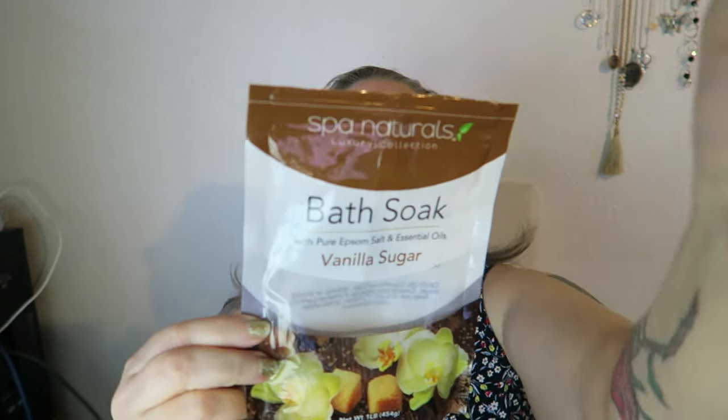Hi there, I'm here to review the Spa Naturals Luxury Collection Bath Soak. This is their Vanilla Sugar. Here is the packaging right here.